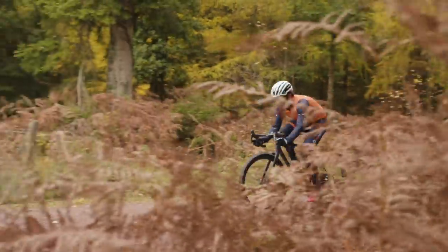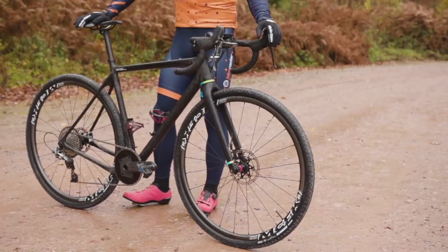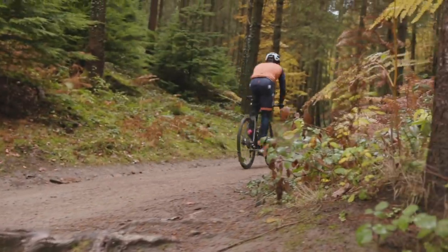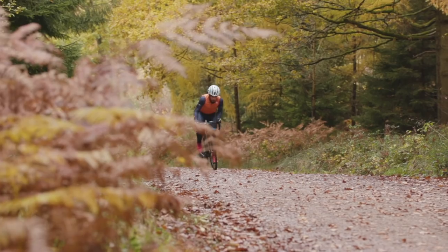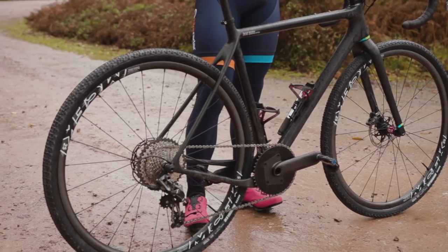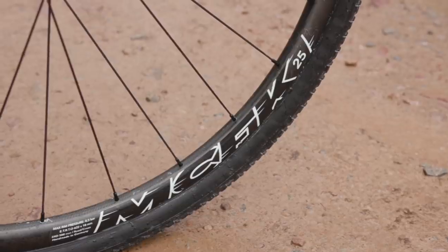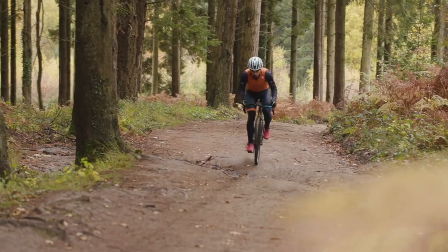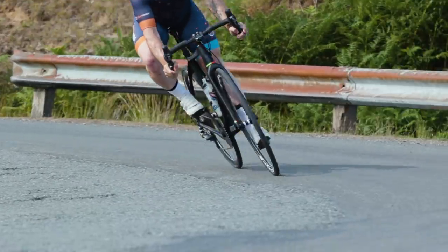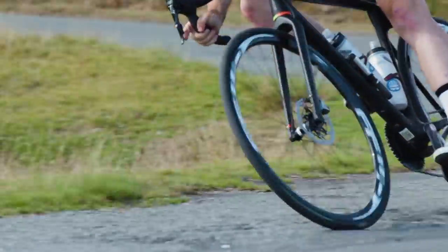Currently I'm running 40mm 700c Maxxis Ramblers, which ties back to a video I did a couple of months ago about gravel tire width versus tread — there's a link to that in the video description. I'm also running MCFK 25mm carbon wheels, and overall the bike in this gravel setup weighs a smidge over seven and a half kilos, which shows just how light you can make this bike. In road setups you're looking comfortably under seven kilos.